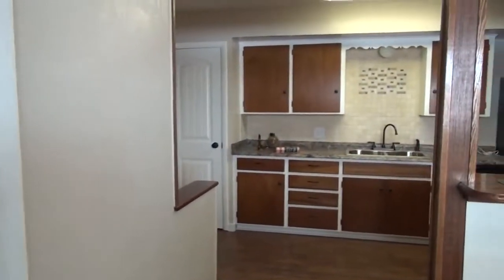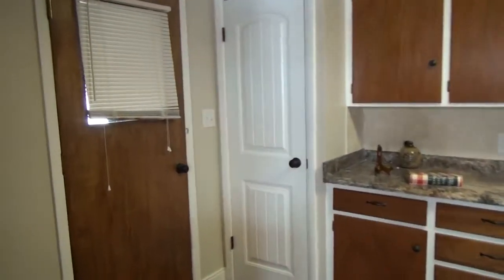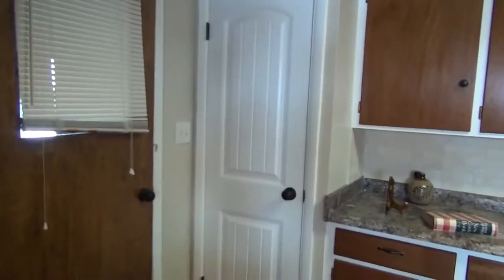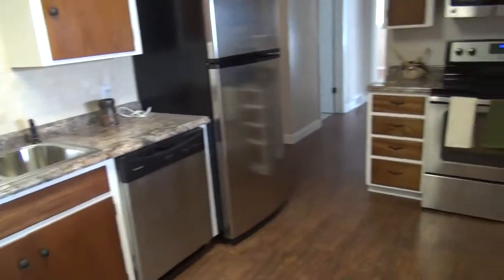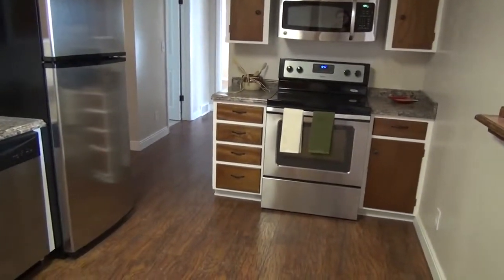Go on to the kitchen. We have the door to the garage, the stairs going down right here, a pantry, and nice stainless steel appliances.